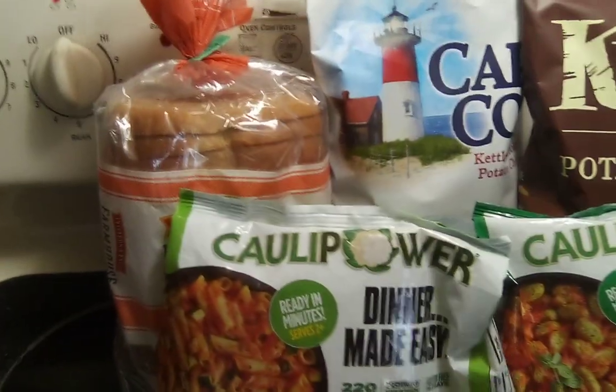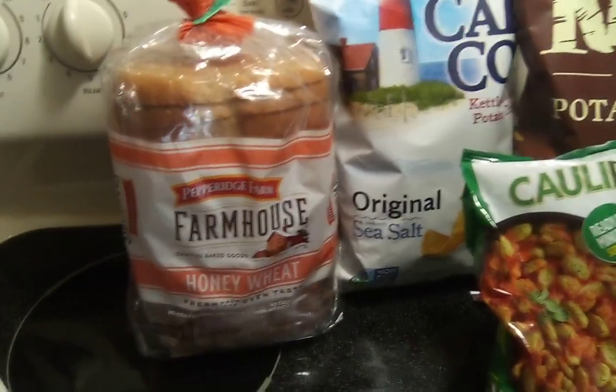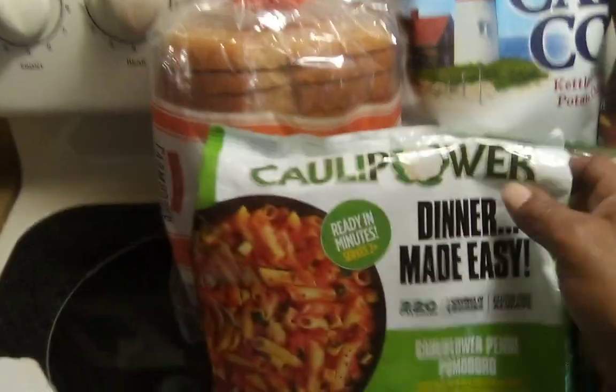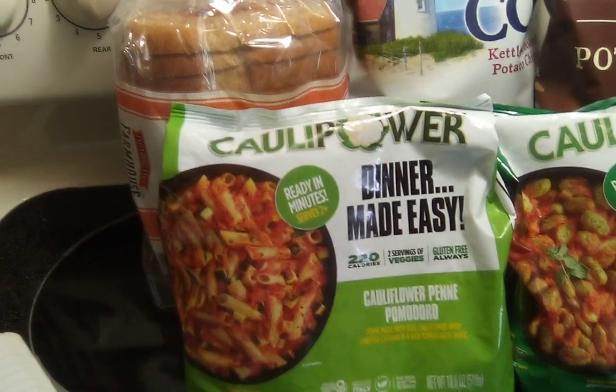Also in that deal was the Pepperidge Farm. I did scan these and this is the Pepperidge Farm Honey Wheat bread, and that was $3.84.